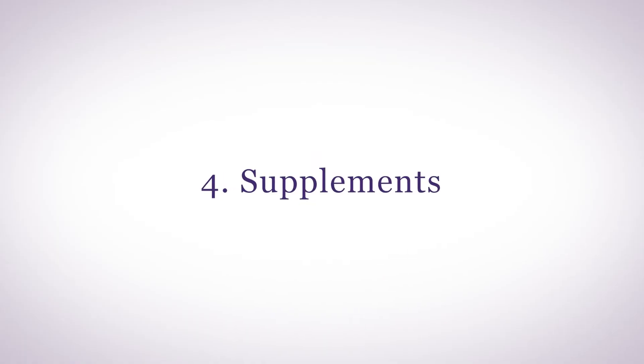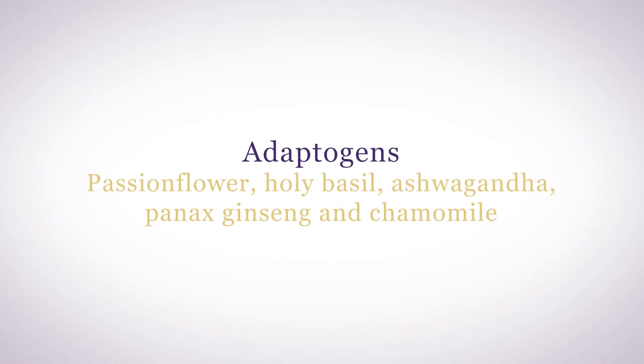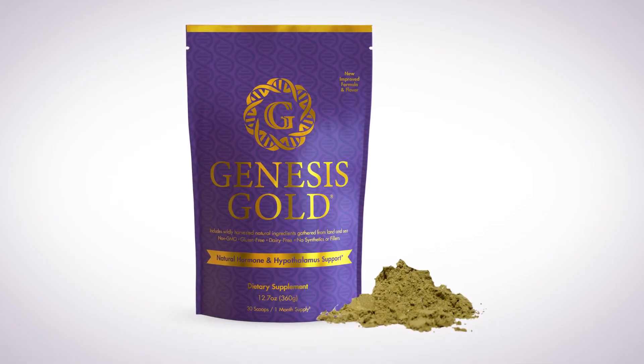The fifth way to reduce cortisol and stress is by taking supplements. Supplements known as adaptogens can help reduce cortisol levels. These include passionflower, holy basil, ashwagandha, Panax ginseng, and chamomile. For a more holistic approach, supporting your hypothalamus — which controls your stress response and your HPA axis — with Genesis Gold can help reduce cortisol levels and reduce stress.